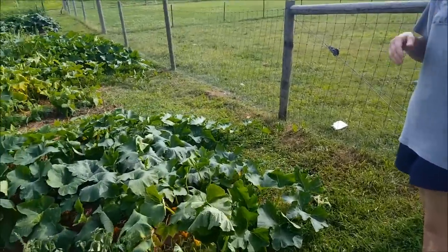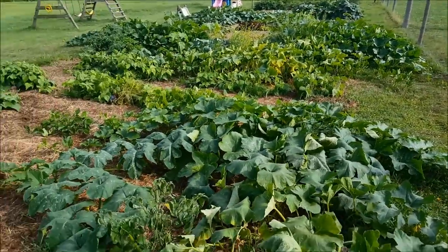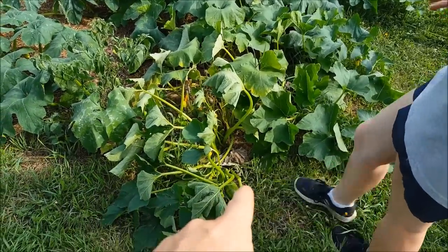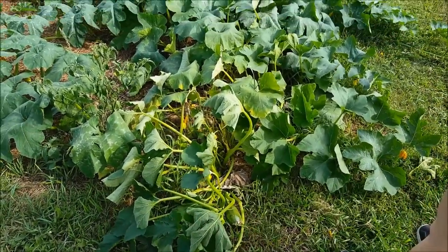Okay, Mama. What do we got here? I think this is a pumpkin. Wait, this is new, isn't it? This right here is. Yeah. This is all one plant though.